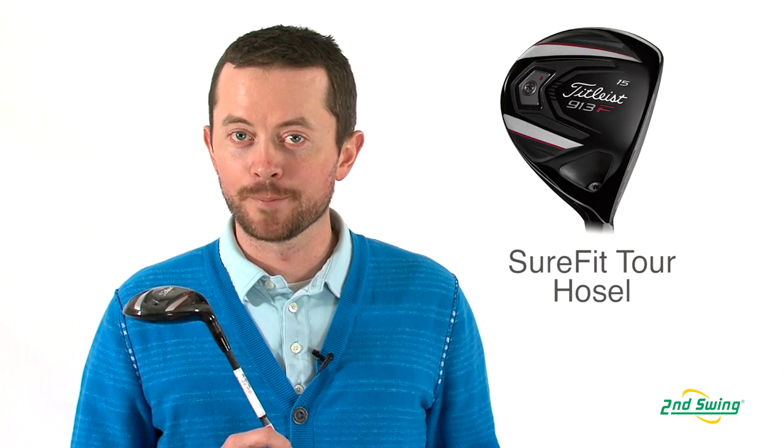Hi, I'm Thomas Ellsbury, Certified Fitter with Second Swing Golf in Minneapolis, Minnesota. I'm here today to talk to you about the 913 fairway.